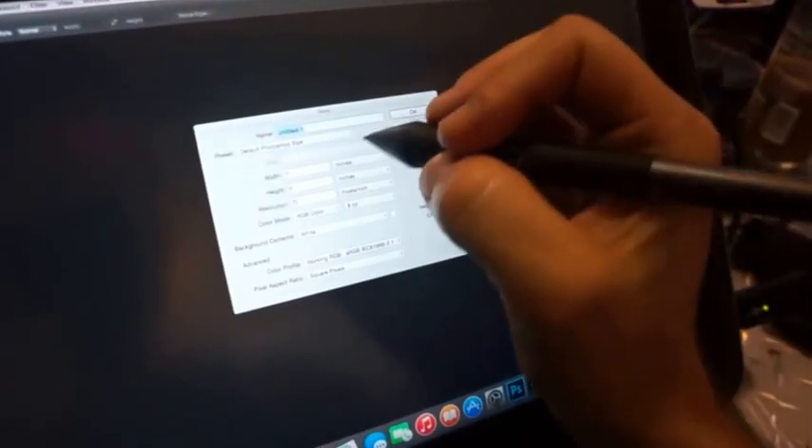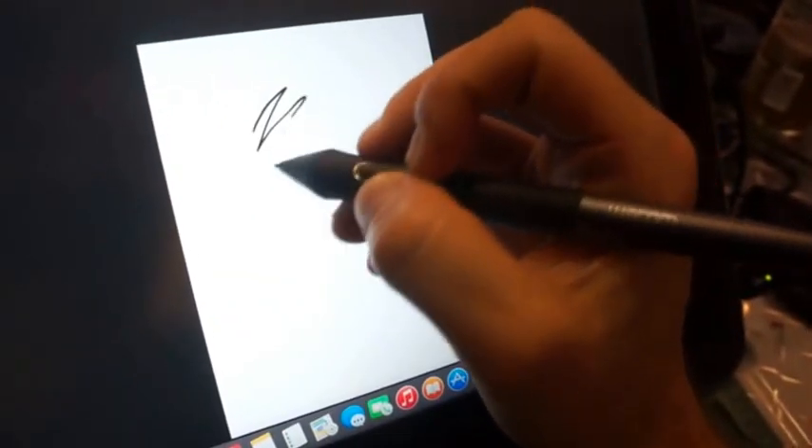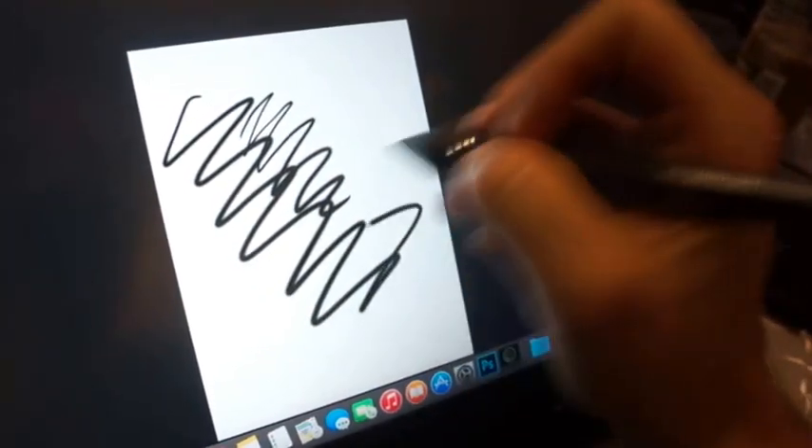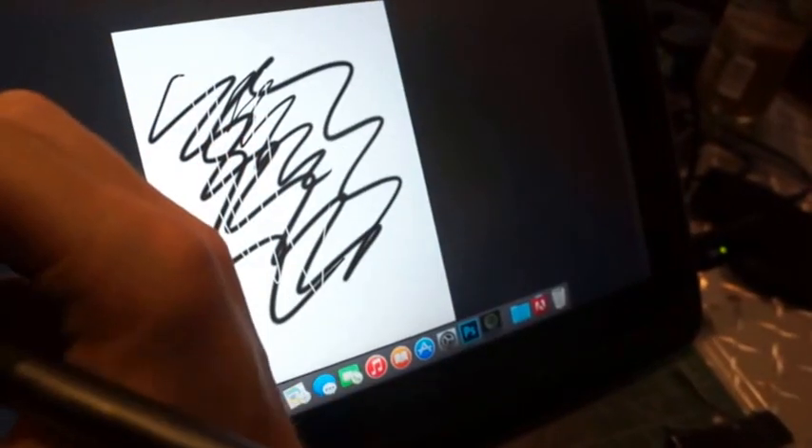Right now I can't even really hear it. Let me open up Photoshop — it's kicked up to about the second level.